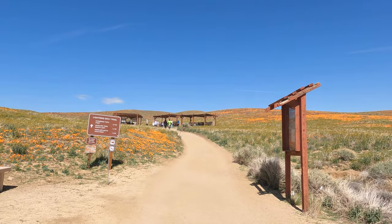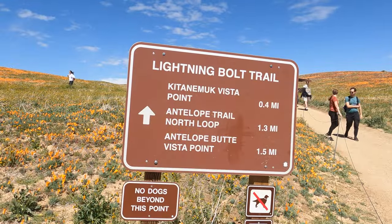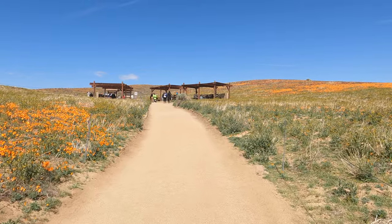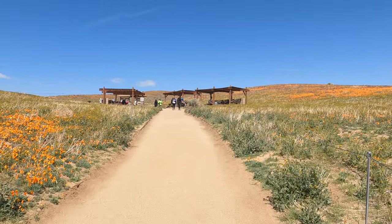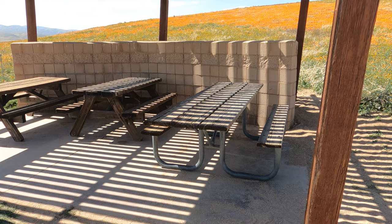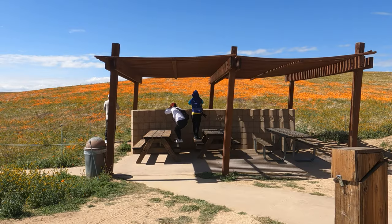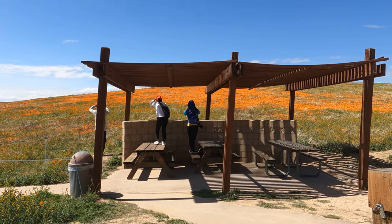It's time to hit the trails and see the poppies. I started at the Lightning Bolt Trail. These trails are really well-groomed, and they're suitable for wheelchairs or baby carriages. These covered areas are perfect for having a picnic or for standing on to get a better photo.